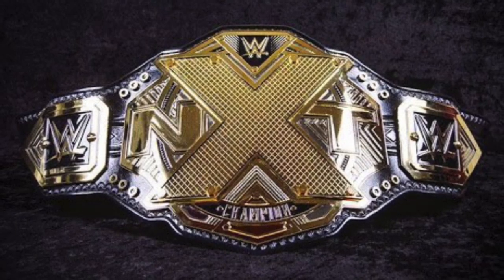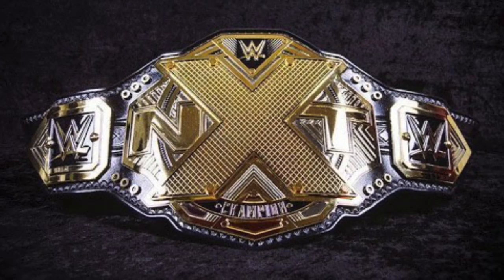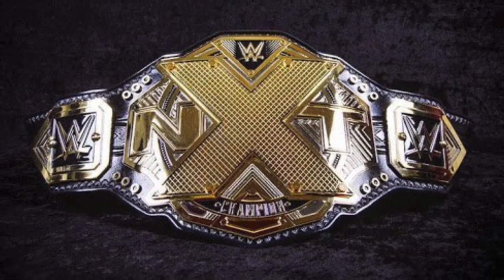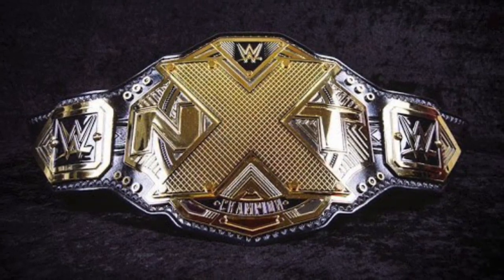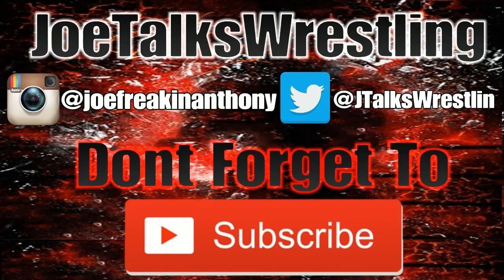Anyways, that's been my video ladies and gentlemen — my top 10 NXT Championship side plates. Would you do anything differently? I've been Joe from Joe Talks Wrestling. You guys have been awesome — let me know what you think in the comment section down below and I will see you in the next video. Goodbye, burn it down.